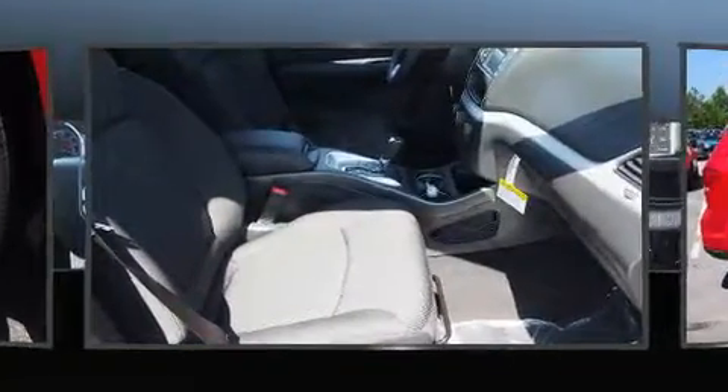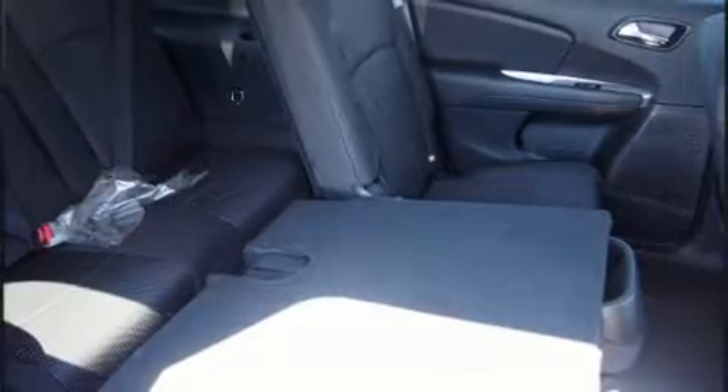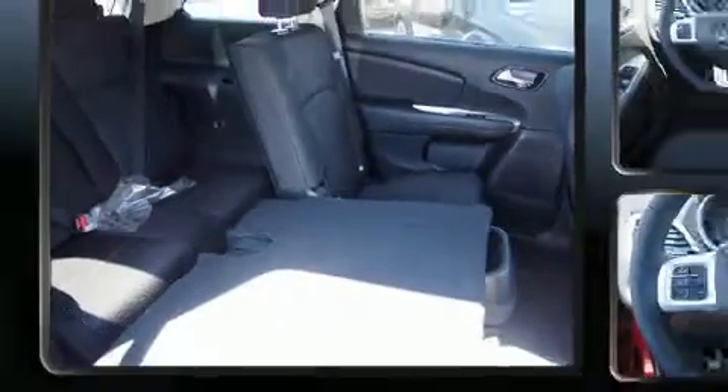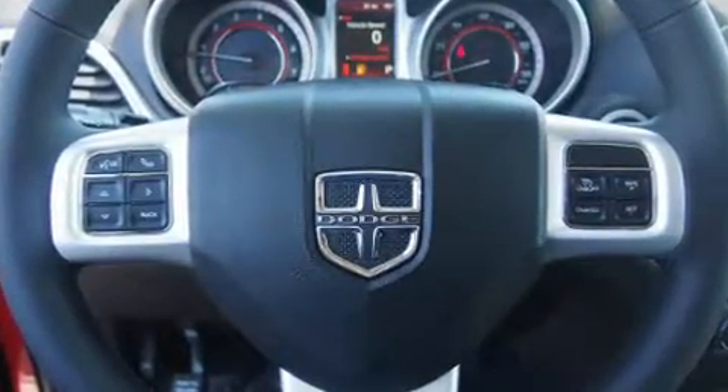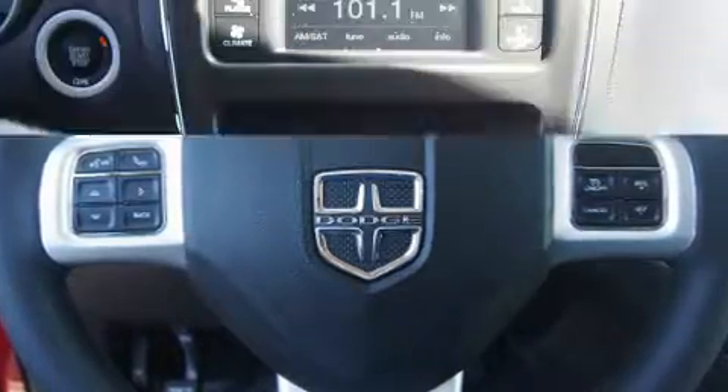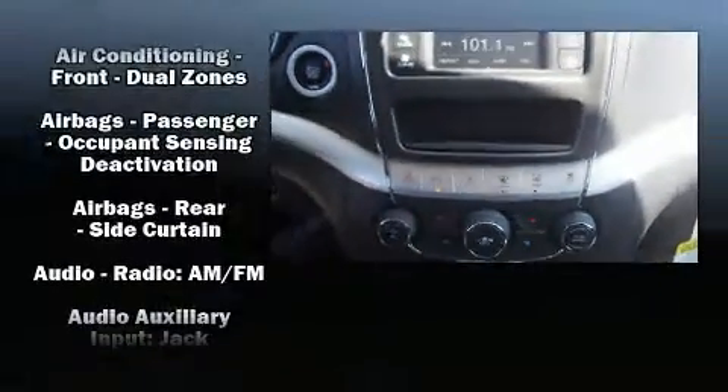Dodge prioritized practicality, efficiency, and style by including an outside temperature display, fully automatic headlights, heated door mirrors, remote keyless entry, a roof rack, and cruise control. Third row seats expand the maximum passenger capacity to seven.